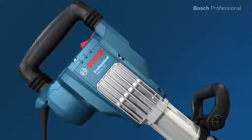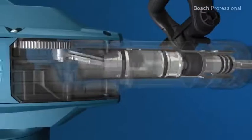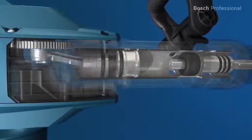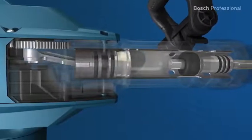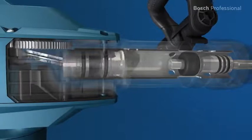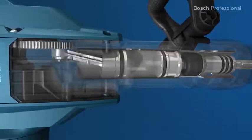The main and side handles of the GS-H11 VC Professional are decoupled. In addition to this, the vibration optimized hammer mechanism has a longer air spring that minimizes vibration precisely where it originates. For you this means considerably less vibration and gives you a permitted trigger time of more than 3 hours per day.